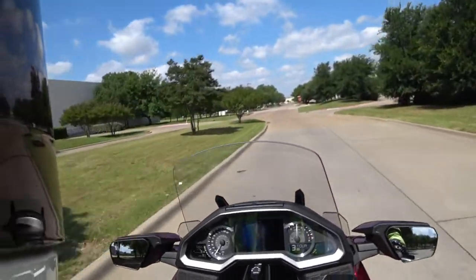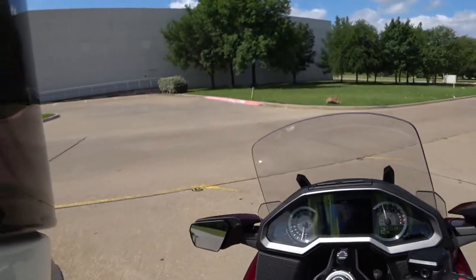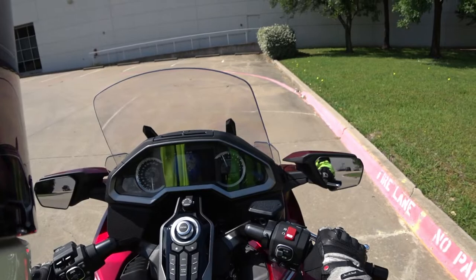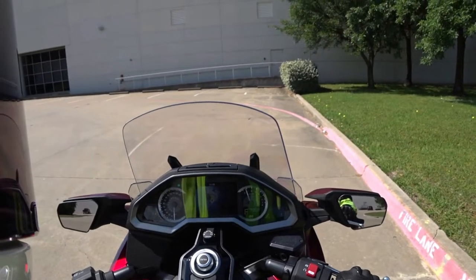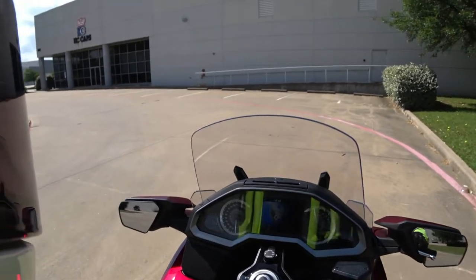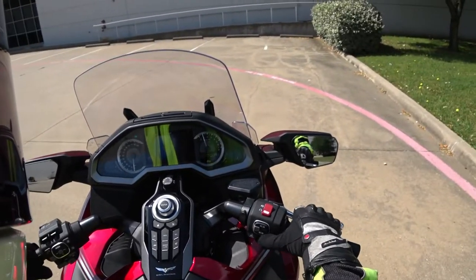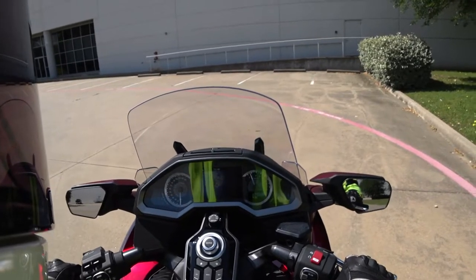Now let's get in here and do the low-speed. I'm going to put it in walking mode for that. So I'll stop it. Hold the button for walking. Neutral first, then walking — so you have to go into neutral, then walking. I'm going to hold the forward button. Walking mode is literally walking mode. You're not on the throttle, but it's not going to do anything for you as far as low speed — it really is just walking. So let's get that back into drive. You have to go into neutral and then go into drive.